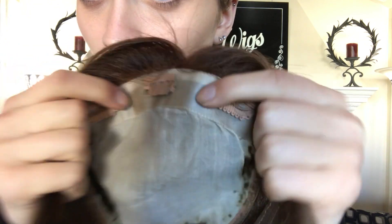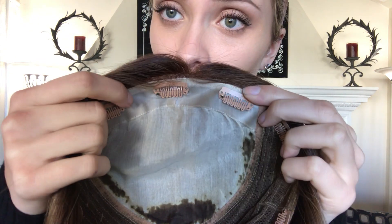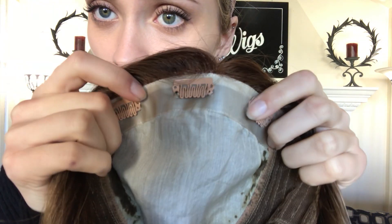We also have some poly tape up here, so if you don't have enough hair to clip it in up here, or the clips are bothering you, you can just snip them out and then you can glue or tape onto your scalp with this poly tape right here.